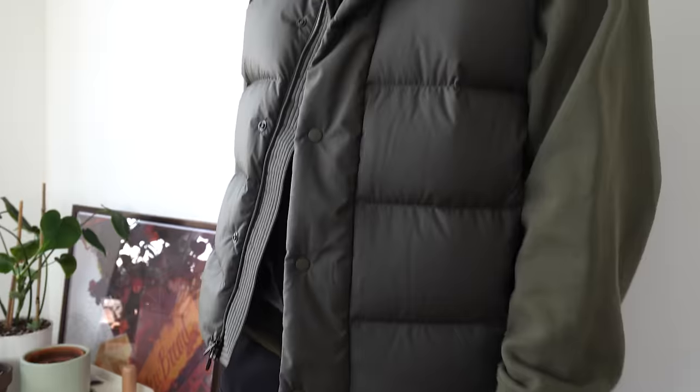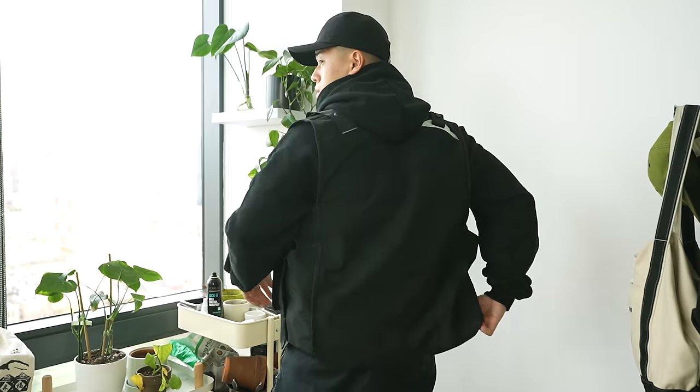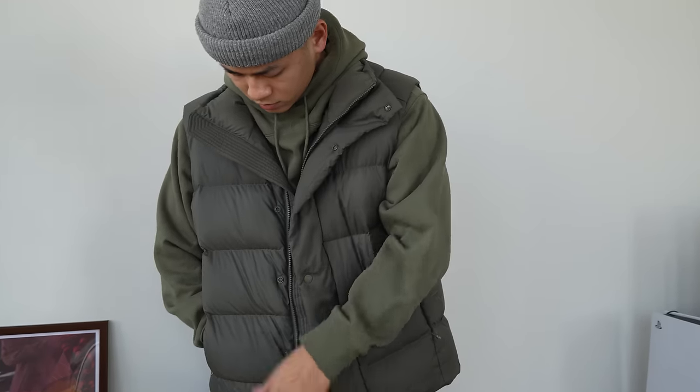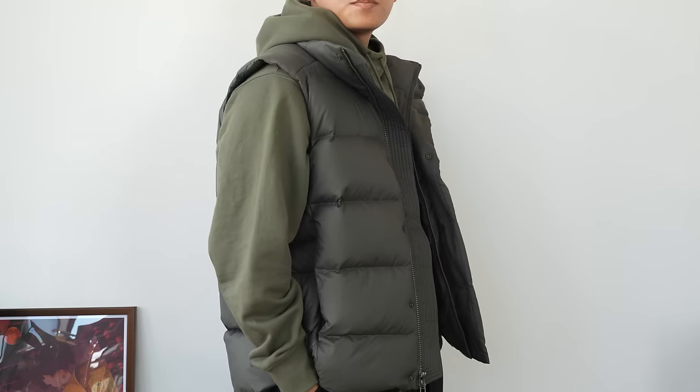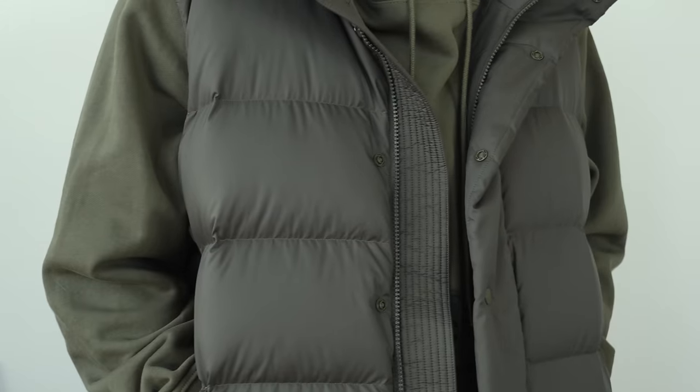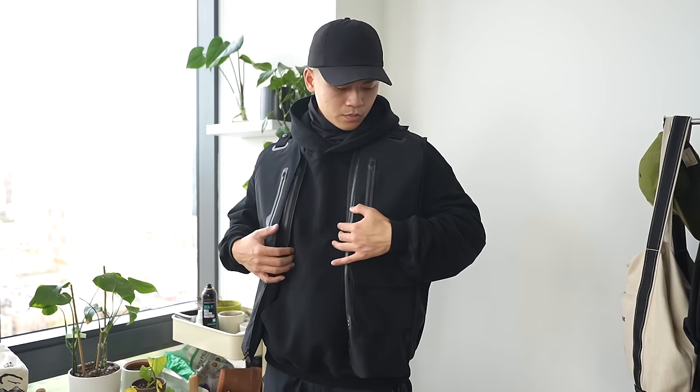One thing people tend to forget is the vest. The vest is one of those underrated items that was popping for some time during the workwear era, but it kind of fell off. A vest still looks good when paired with a hoodie — you've got some nice texture going on without having to commit to a fully textured hoodie or an additional jacket. I would definitely recommend getting a vest that matches the color of your hoodie. The vest feels like a part of the hoodie, though you could also use some color to add dynamic contrast to your fit.